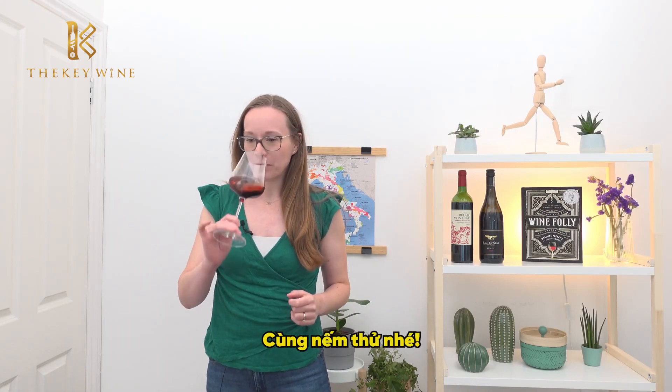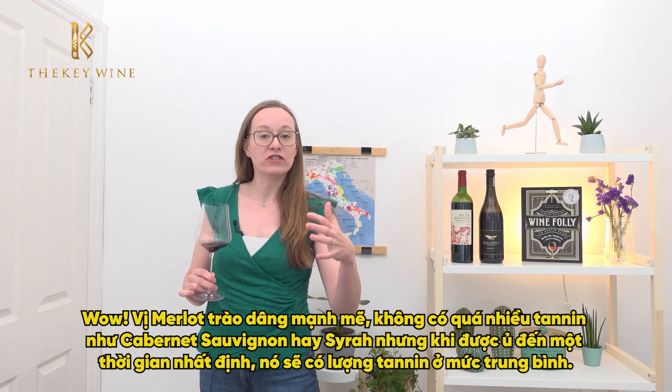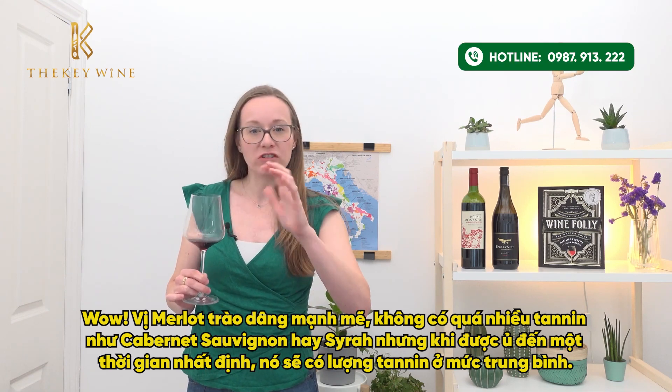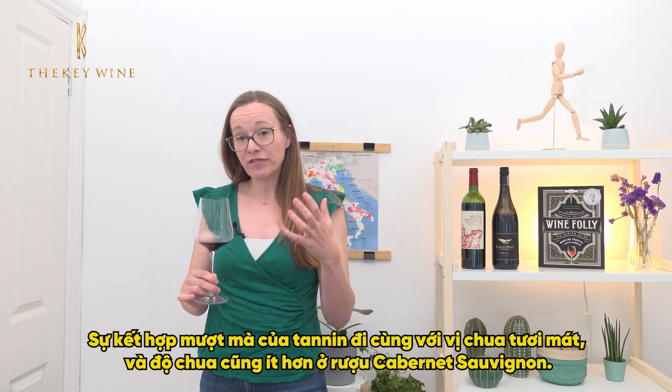On the palate, Merlot doesn't have as much tannin as Cabernet Sauvignon or Syrah. That means that with age, the tannin that we do have here — which is kind of medium — has become lots of smooth, silky tannin, coming through now with lots of fresh acidity.